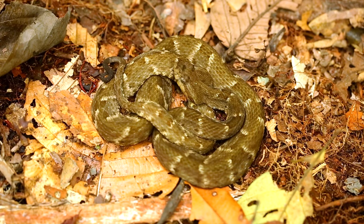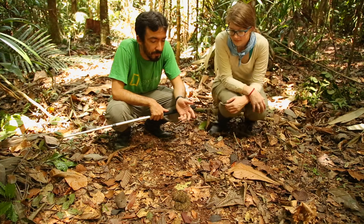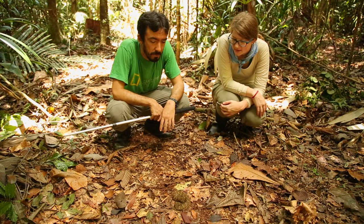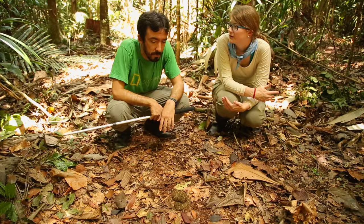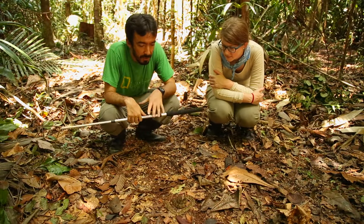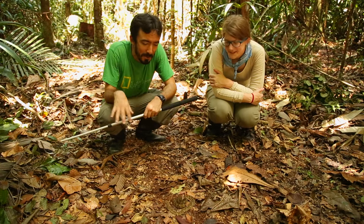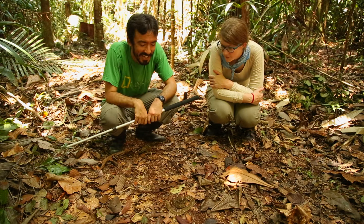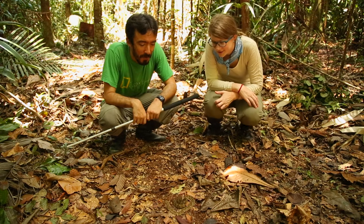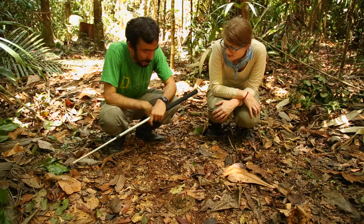Snakes are attracted to communities because of rats. So really they're coming in and they're responsible for pest control. Where did you find it? I found it last night at the entrance of one of the trails — across the trail, in the middle of the trail. That's reassuring. Because I've been walking around in my sandals at night. Waiting for somebody without boots.